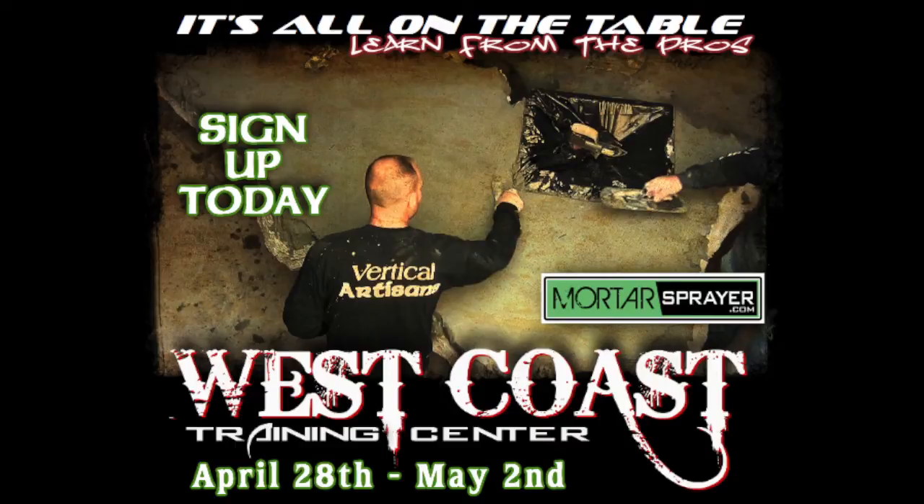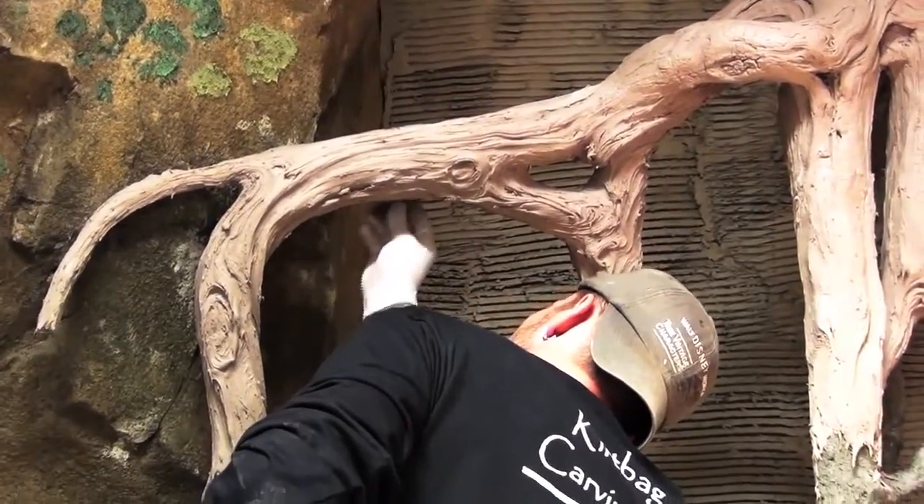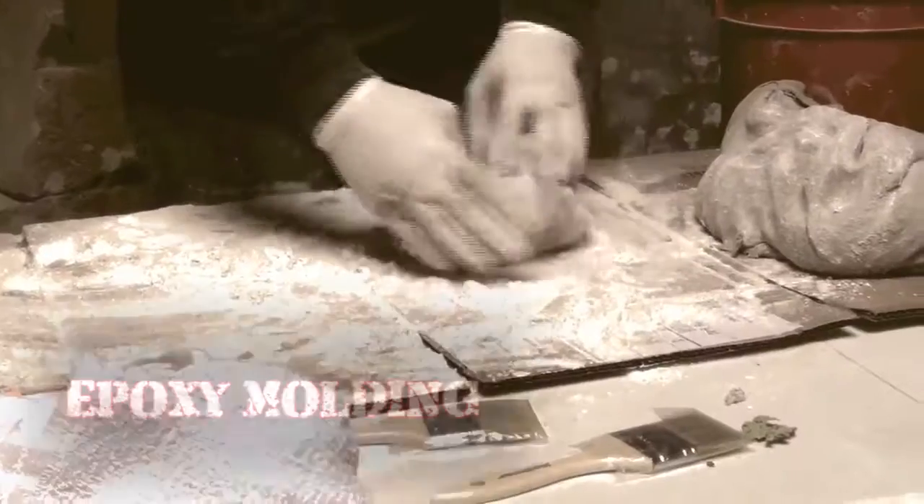Join us at this year's Decorative Concrete Training Seminar at the West Coast Training Center in Moraine, Oregon. It will be an amazing experience you won't want to miss of intense decorative concrete training.